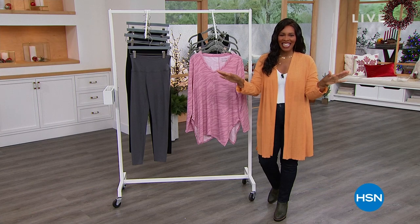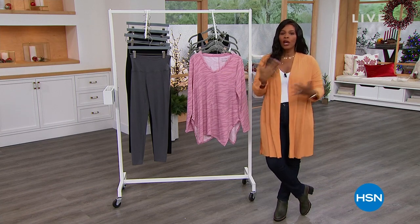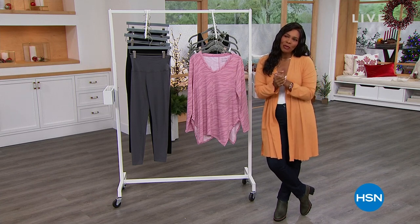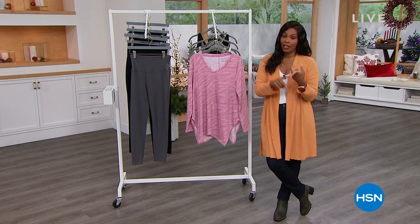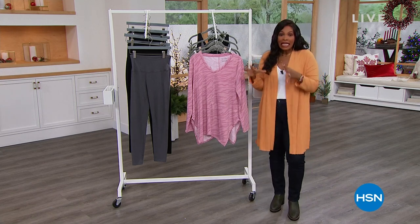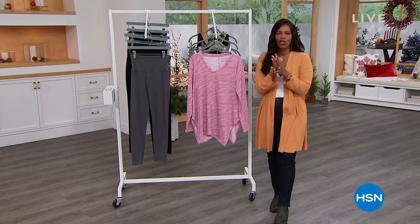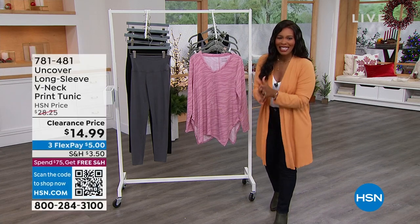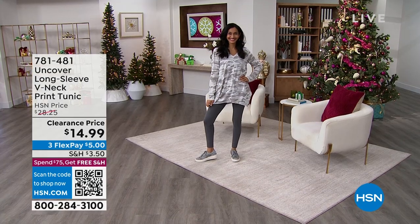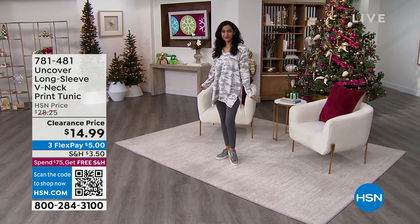We are going to continue the shopping here at HSN. I am glad that you're here. I'm Tamara Hooks, your host. We're going to be shopping together — it is fashion clearance. I love days like today because we get to find our favorite brands, maybe fill in some spots in our closet on clearance prices. This first hour, we're talking everything we wear underneath our clothes and maybe even some lounge pieces as well.